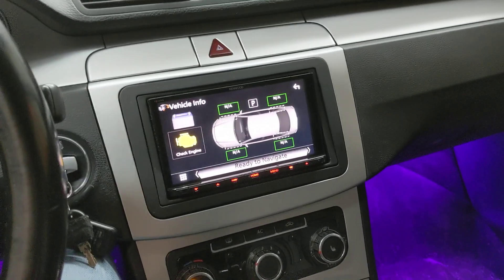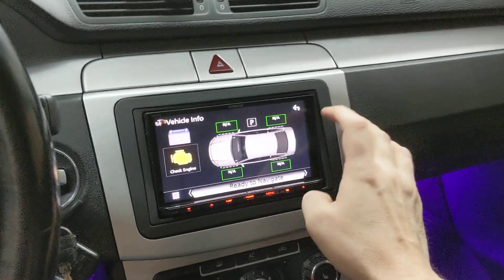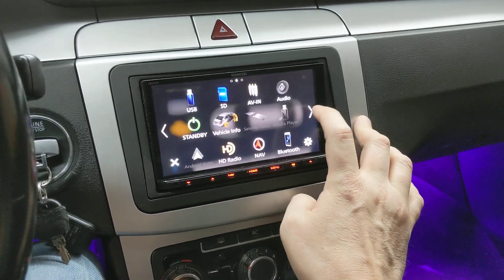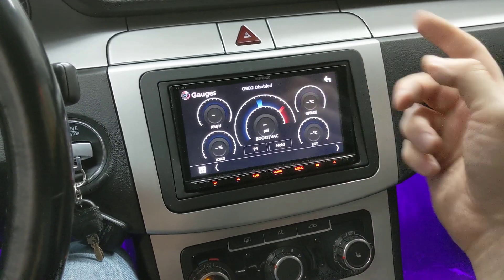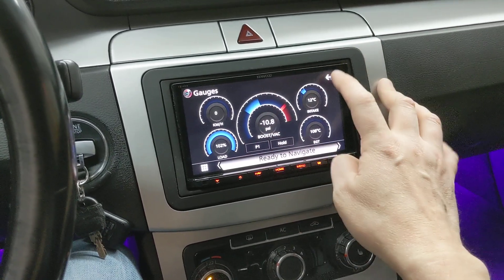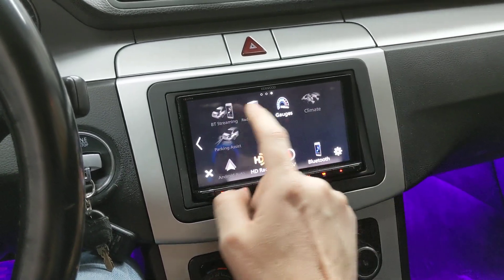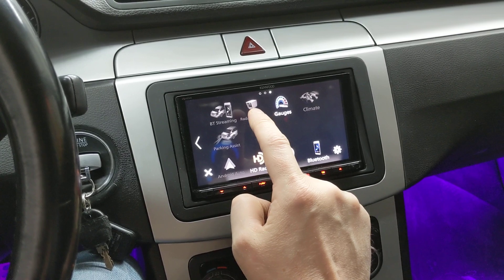It can give you door status — if I go ahead and open the driver's door, you're going to see it lights up and tells me the door is open. It can do a few other things as well which are pretty cool, including on-screen gauges like fuel, tach, load factor, and boost pressure.